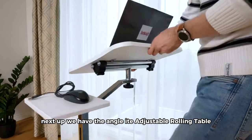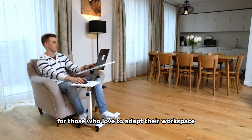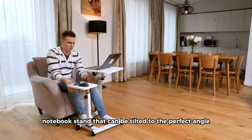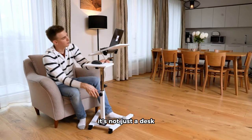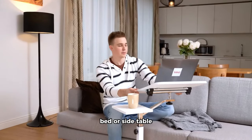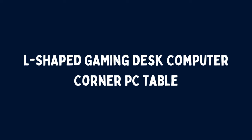Next up we have the Angle Ite adjustable rolling table, a game changer for those who love to adapt their workspace. This rolling table serves as a laptop notebook stand that can be tilted to the perfect angle. It's not just a desk — it's a dynamic solution for your sofa, bed, or side table, ensuring comfort meets functionality.